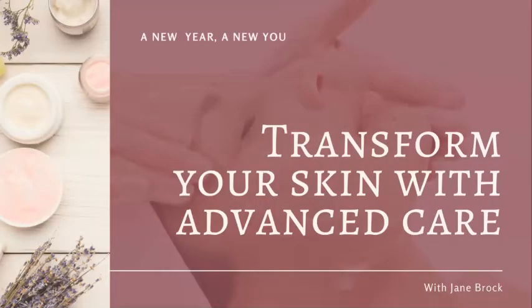Hi, and welcome to Transform Your Skin with Advanced Skin Care. If you didn't join our class at the beginning of the year, this was hosted by our spa supervisor, who is also a medical esthetician. Her name is Jane Brock. I am Laura LaRusso, the director of the Wellness Center. I'll be taking you through the slides today.